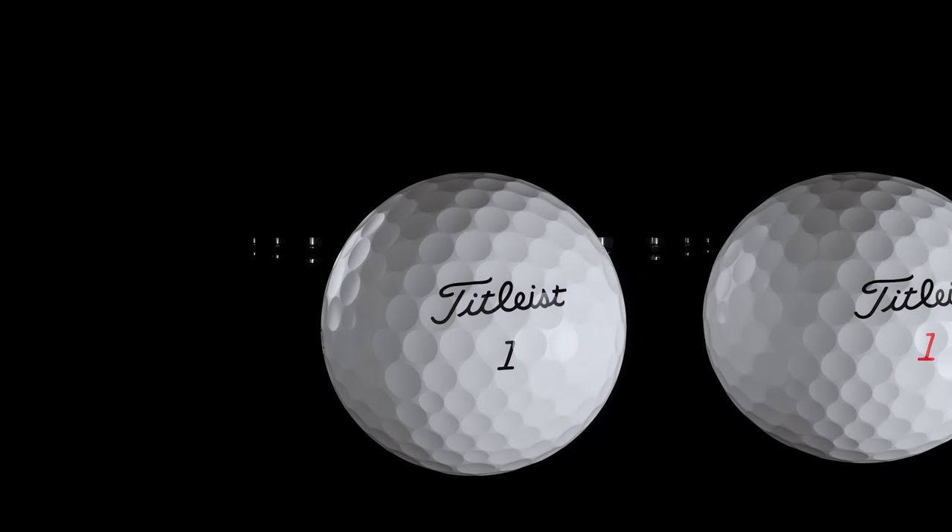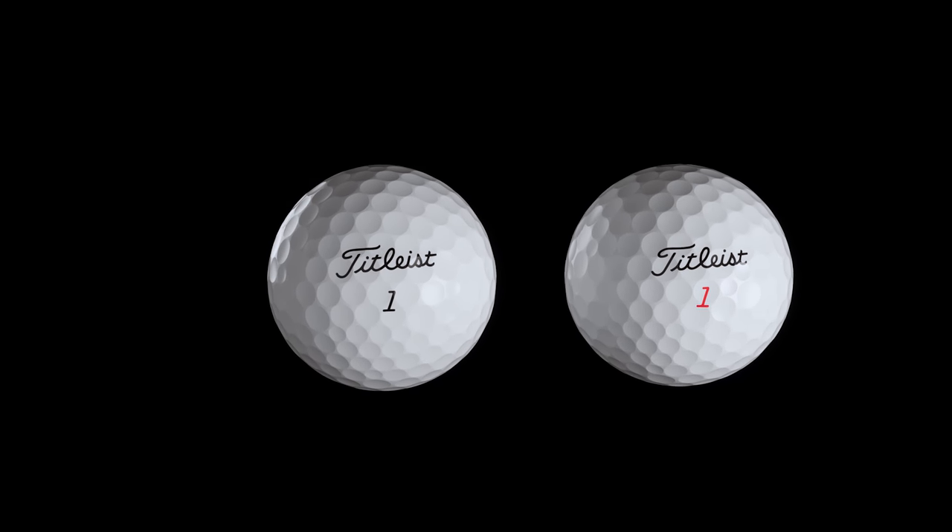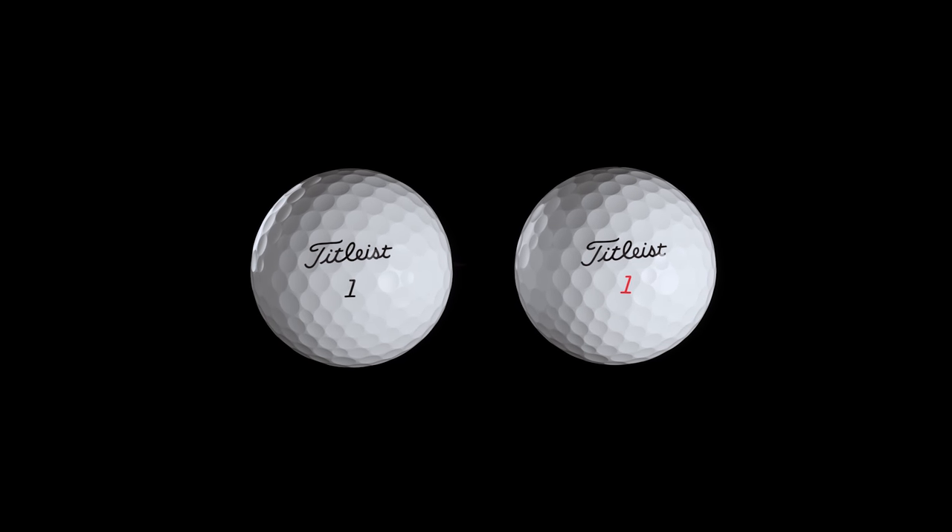Now more than ever, when it comes to deciding on the best golf ball for your game, the choice is clear — the new Titleist Pro V1 or Pro V1 X.